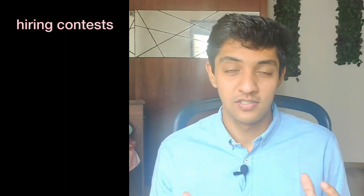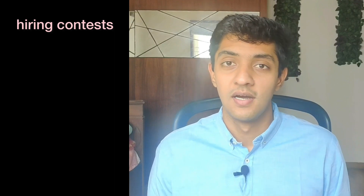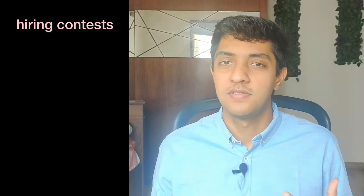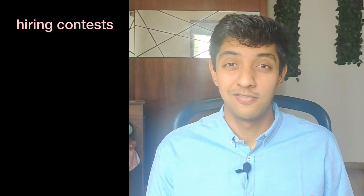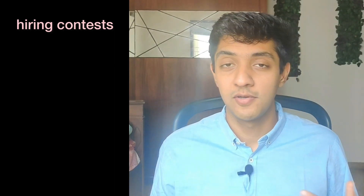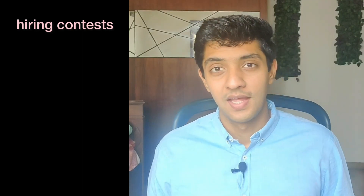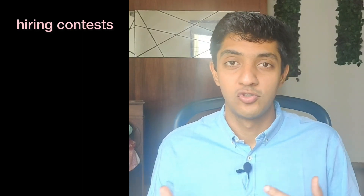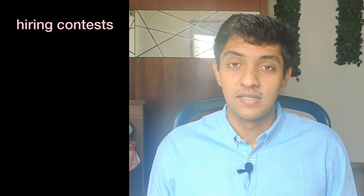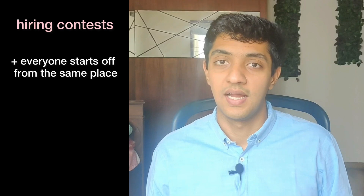The next approach is applying via hiring contests or hackathons — a method that's been in place for the last two to three years. Many companies conduct hiring hackathons in partnership with organizations hiring for PM roles; PM School's hiring hackathon is a good example. You get to work on a live problem the company is facing, with around seven to ten days to make a case study and present it. If you land in the top two to three positions, you could get the chance to interview for the role. This is a much better route than job portals because everyone starts on the same foot and is judged on how well they solve the case study, not just past experience.